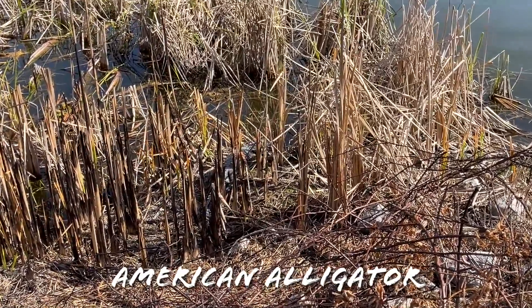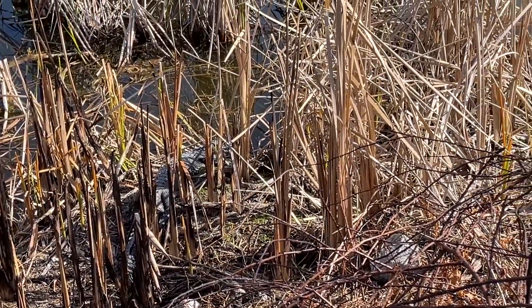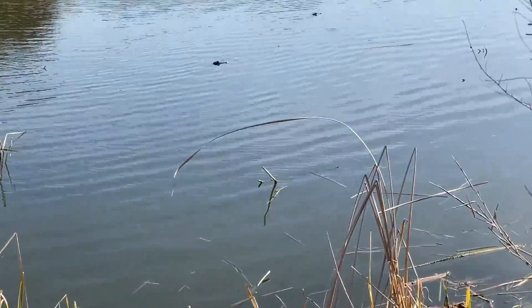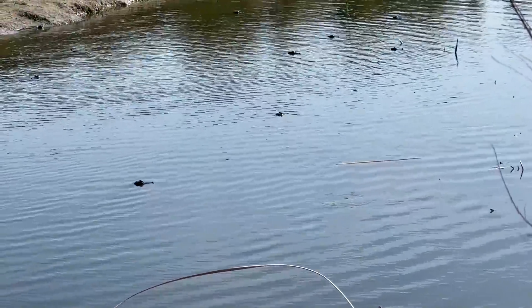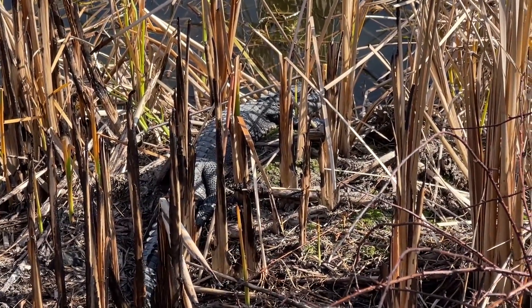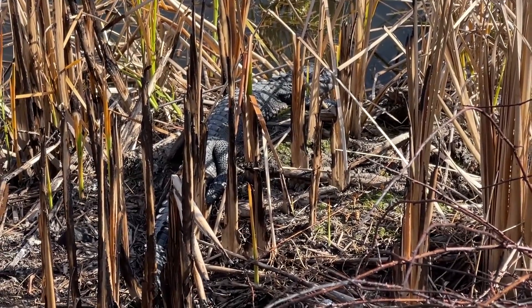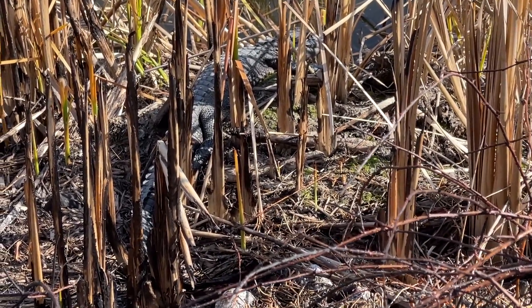There's another juvenile American alligator. We saw one of these in the last video — there were about 10 of them right here. Actually, you can still see them out there in the water. They all jumped in when I came around the corner. Lots of alligators — love to see them. No big ones, which is kind of concerning, because if there's little ones, there's got to be big ones.